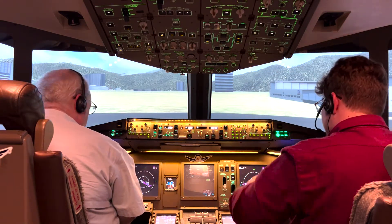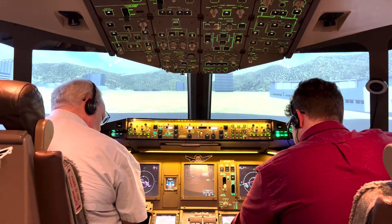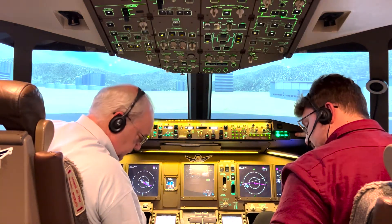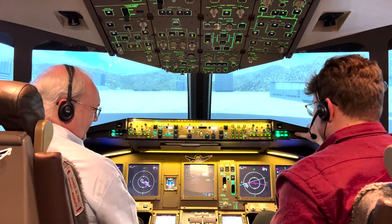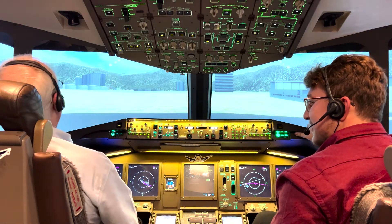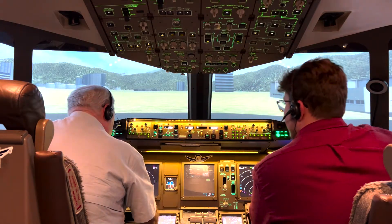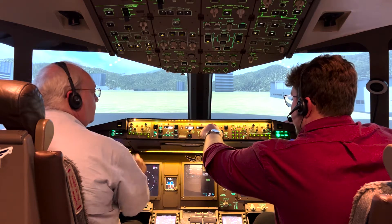Our flight plan is set up, and so are our altimeters. We'll do our performance data now. We control the load and the fuel of the aircraft through this panel — we can do it on any of them, but it's usually easier to do through here. We've flown this thing on 16 to 17-hour flights before. We teleport the aircraft for those.